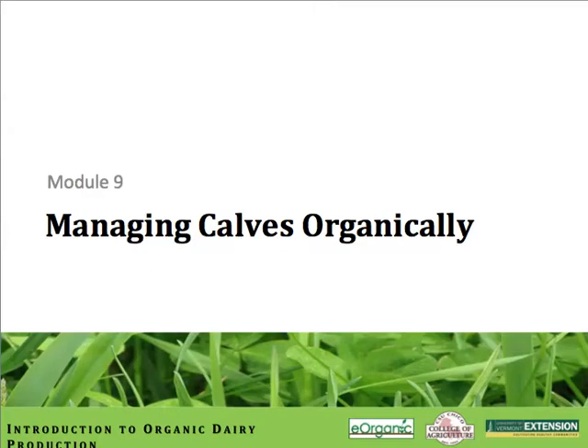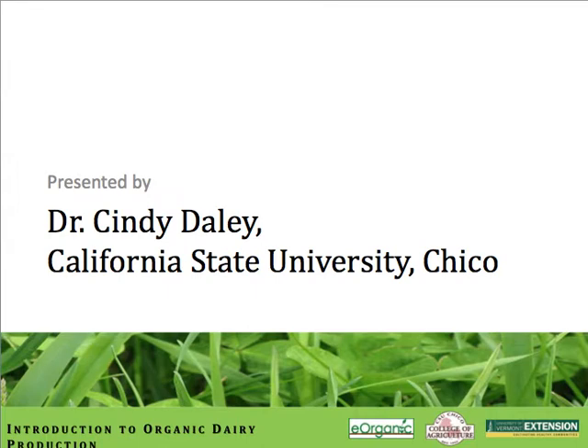Welcome to Module Number 9: Managing Calves Organically. My name is Cindy Daly, and I'll be your instructor for this module. I manage an organic dairy at the University Farm in Chico, California, together with my staff and student management team. We've learned a great deal over the course of the last six years that we've been managing this herd organically, learning from our own personal first-hand accounts and from the number of farms we've visited across the country.